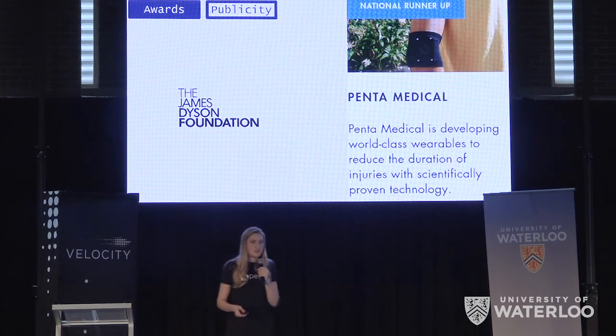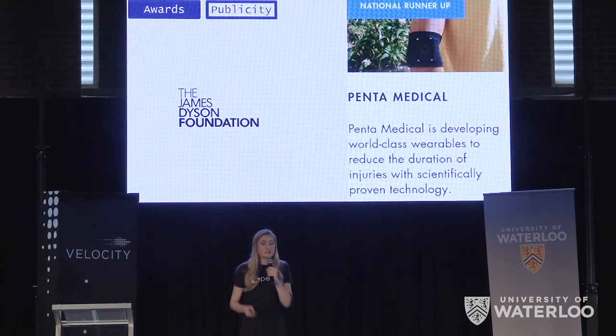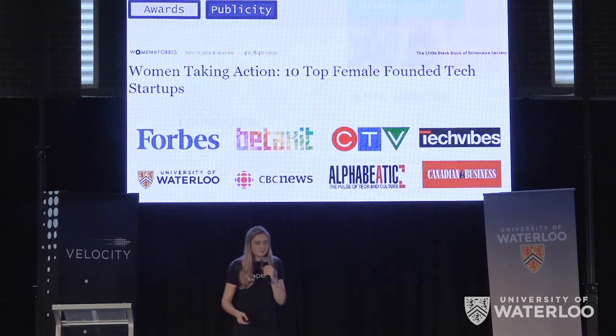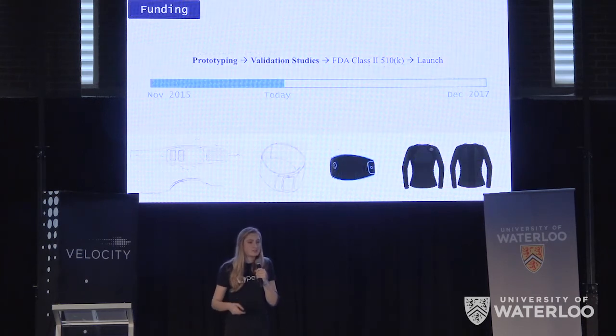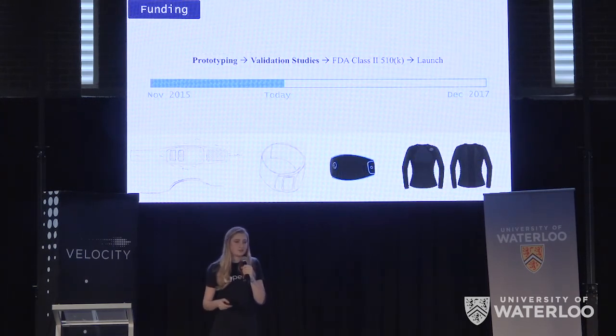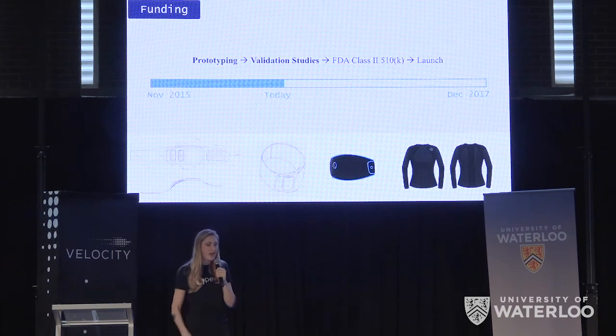This functional prototype was listed by the James Dyson Award as a groundbreaking innovation, and we were listed by Forbes as one of the top female-founded tech startups. Because we're based on existing clinical technology, our regulatory path is extremely straightforward and we can get to market within the next 12 to 14 months.